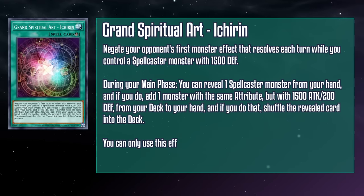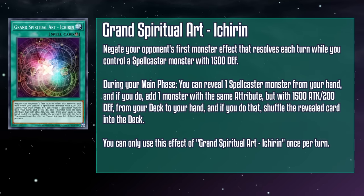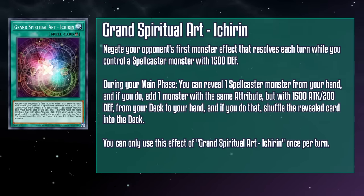Grand Spiritual Art Ichirin is a field spell card that negates your opponent's first monster effect that resolves each turn while you control a spellcaster monster with 1500 defense. During your main phase, you can reveal a spellcaster monster from your hand and if you do, add a monster with that same attribute but with 1500 attack and 200 defense from your deck to your hand, then shuffle the revealed card back into the deck. You get a free piece of monster negation while you have one of your on-theme spellcasters on board, and it lets you put your Familiar Possessed or Charmer monsters back into the deck to get a familiar. It's a great consistency tool with some built-in disruption.